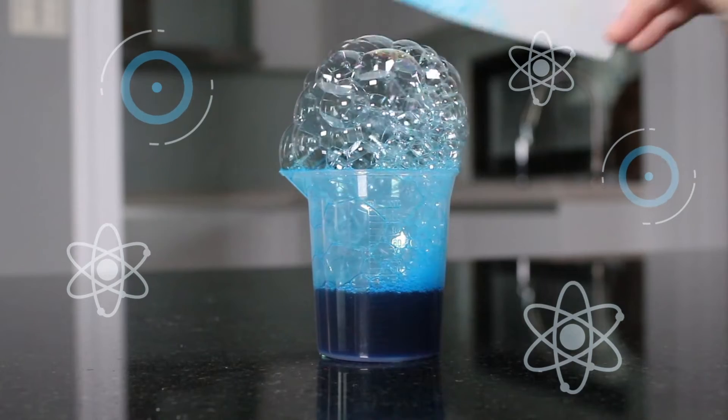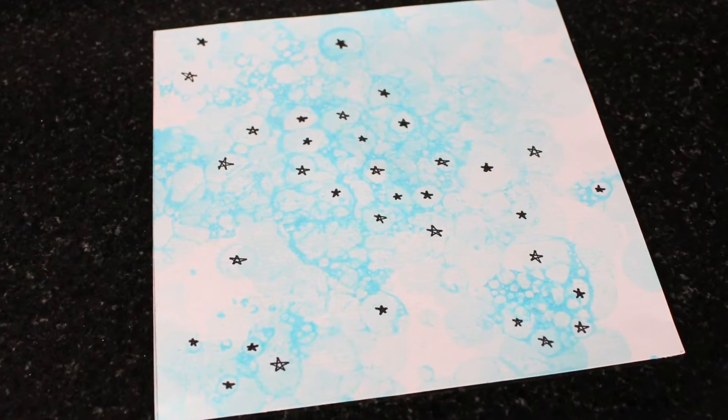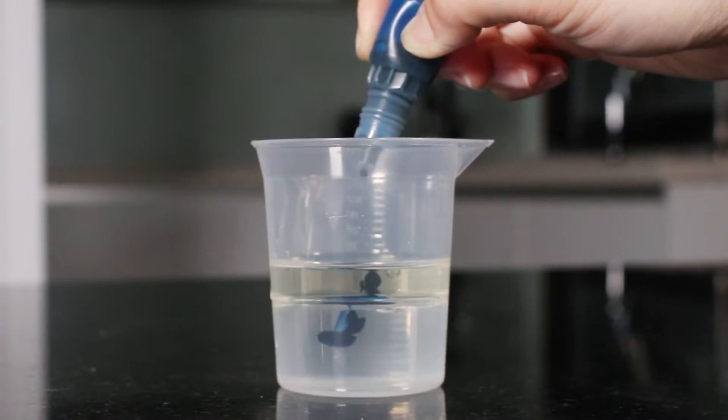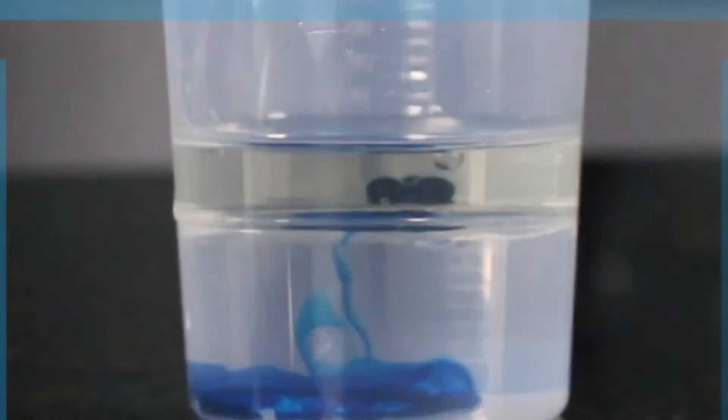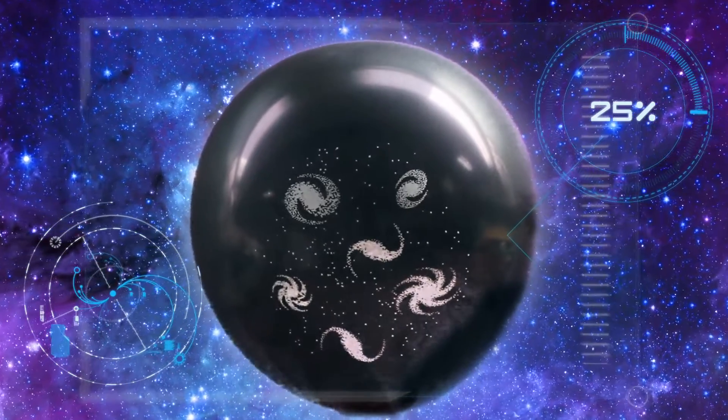Make a bubble picture to model the Big Bang. Create an underwater nebula. And discover how the universe is expanding.